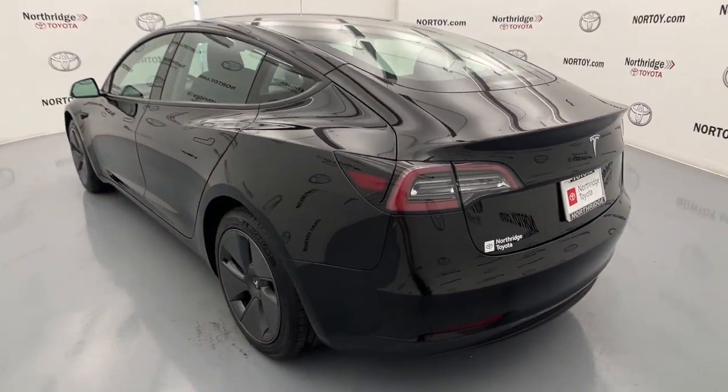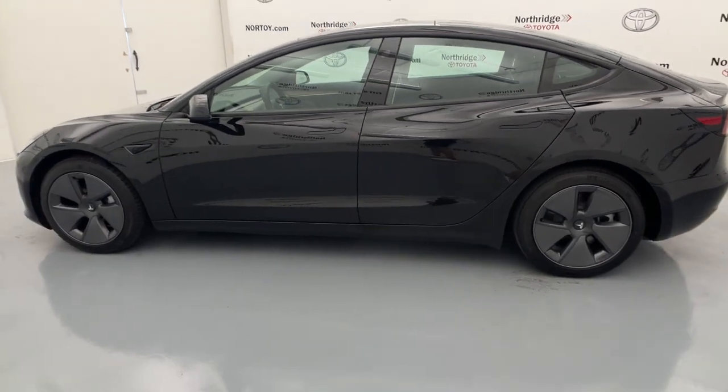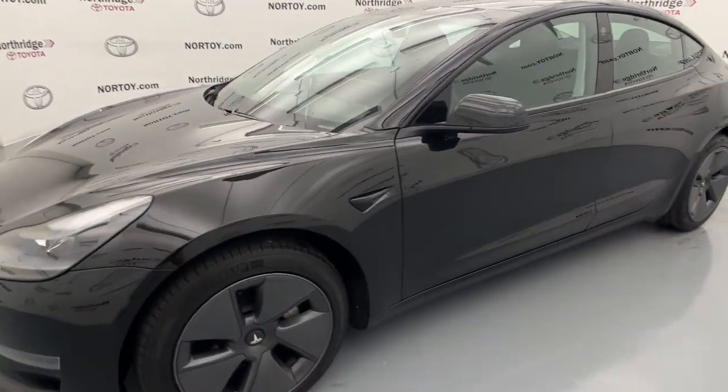An impressive range, industry-leading tech, super sleek minimalist styling, top safety scores, and a silky smooth ride are yours in this highly desirable mid-size EV sedan.